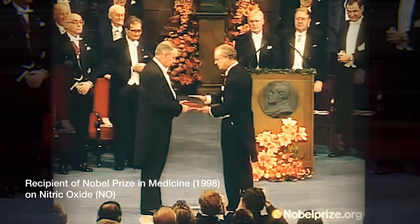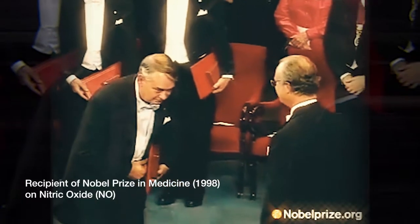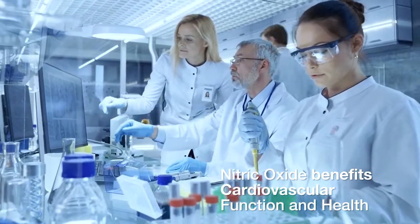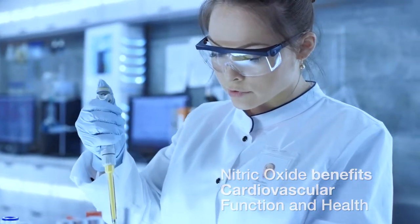B-Fill was uniquely formulated in consultation with the highly esteemed Dr. Ferid Murad. He received the 1998 Nobel Prize in medicine. Dr. Murad's research found how nitric oxide benefits cardiovascular function and health, especially when combined with antioxidant ingredients.